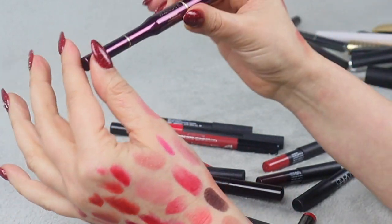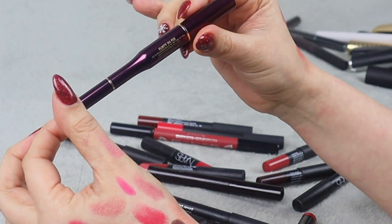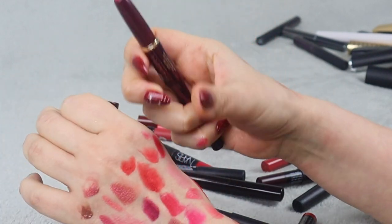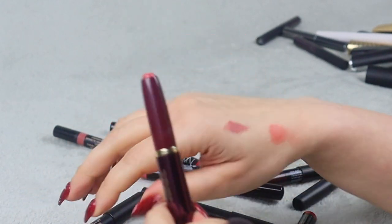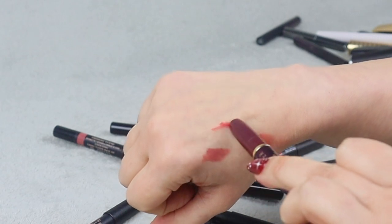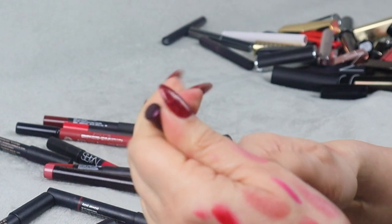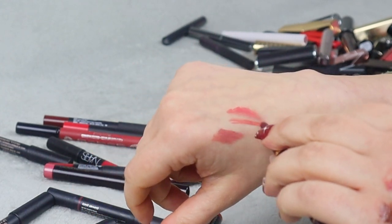This is Wonder Beauty Lip Setter — a dual lipstick and liner in one product — in shade Flirty and Fiji. It's a really good idea: we have a lipstick here and a lip liner all in one. The shade is actually really really pretty, so definitely something I'll be keeping.